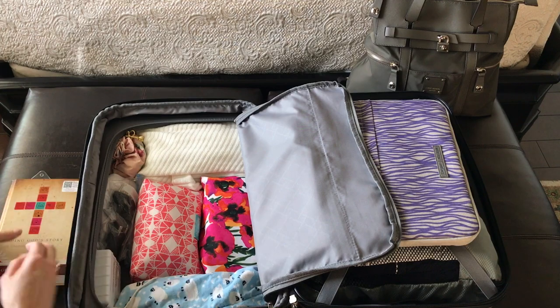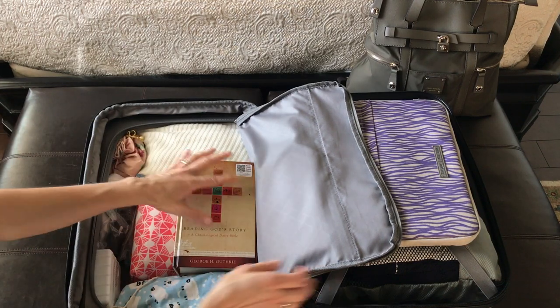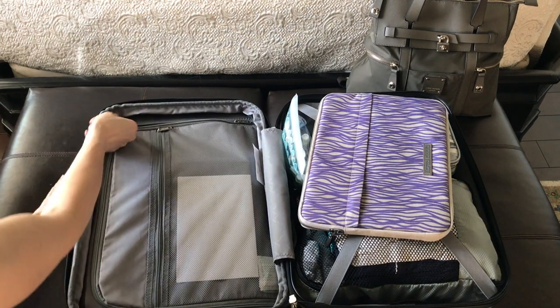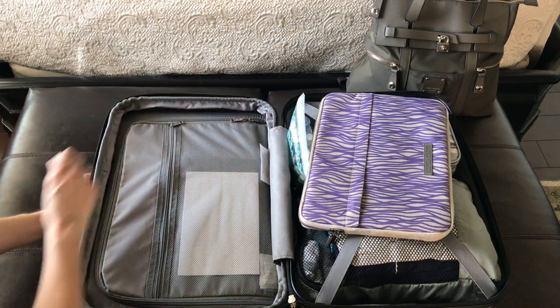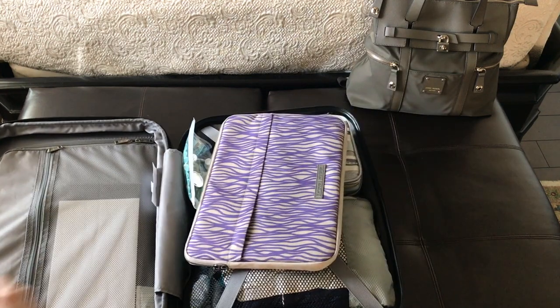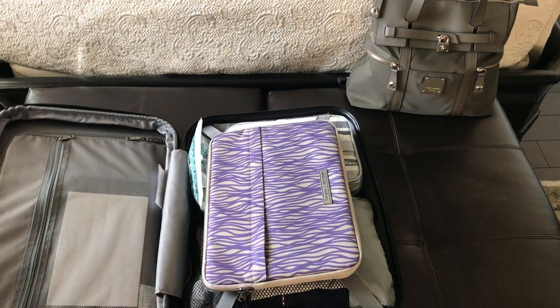In this bag I have an extra pair of shoes. I pack my laptop in the middle of my bag because there's a great space for it there — it's well protected and I can reach it easily if I need to remove it for security.